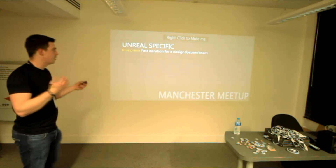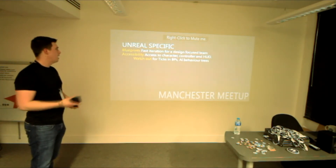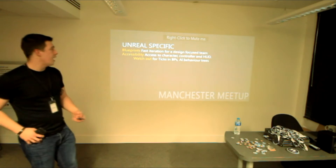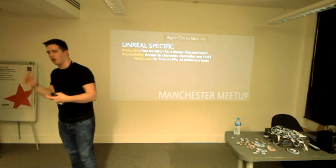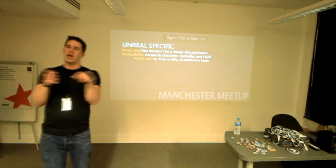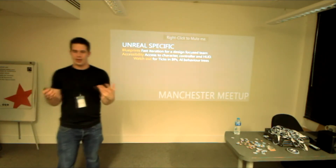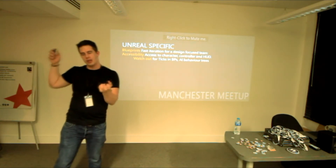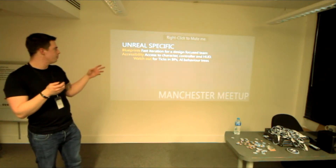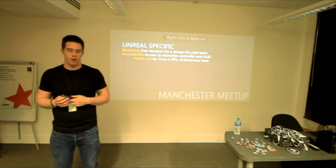For Unreal-specific stuff — blueprints specifically — it's really fast iteration for a design-focused team, and the accessibility is great now that we have access to the character controller, HUD, and all that. Now I can just break stuff and Gavin can shout at me all day. Just remember: ticks — even though they're an awesome new thing — try not to use them too much in blueprints. AI behavior trees are also pretty heavy.